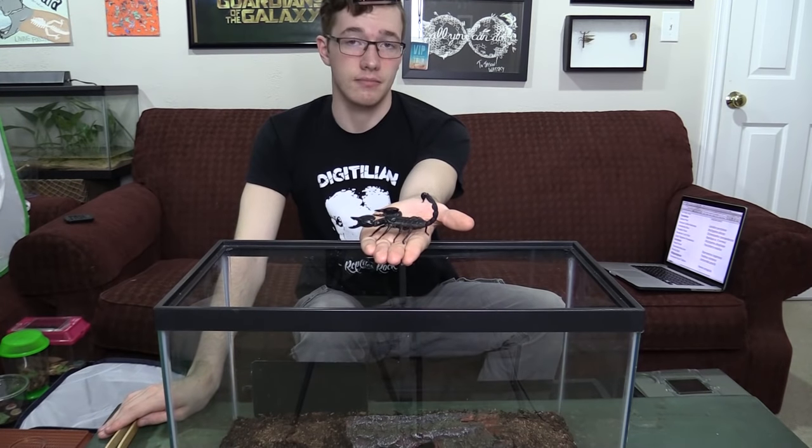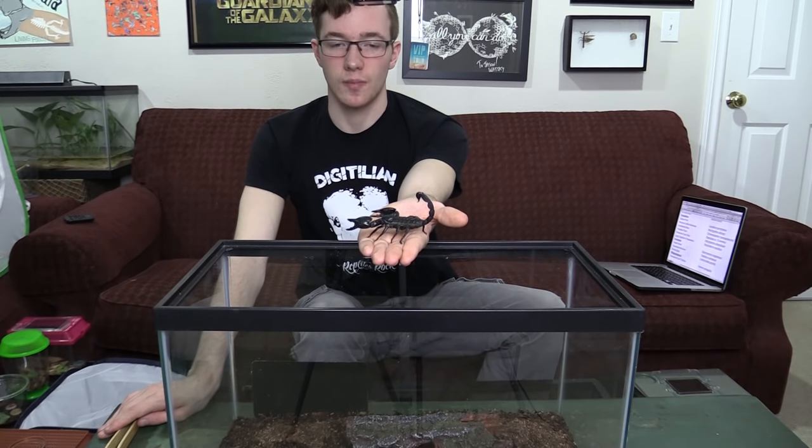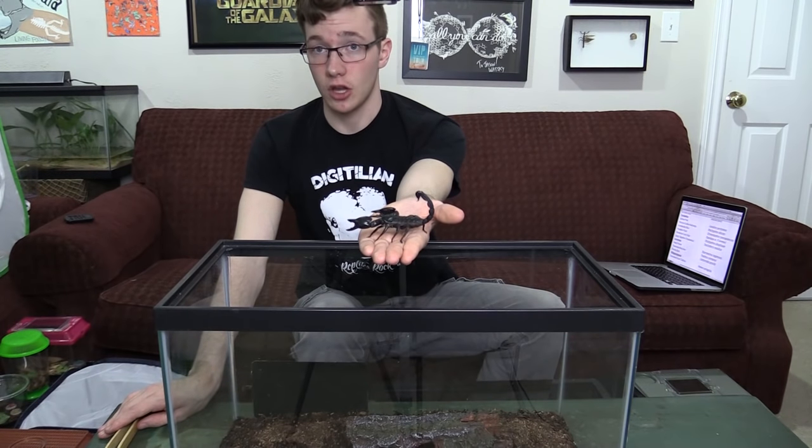Now let's move on to scorpions. Scorpion number one is an Asian forest scorpion — a species very similar to the emperor scorpion, which was for a long time the most popular scorpion in the hobby. Imports of the emperor scorpion have been banned, so these guys have taken the forefront as the most popular pet scorpion species. The venom on this species is not bad at all — it's like a bee sting, and the claws probably hurt just as much. One way to tell if a scorpion is very dangerous is the size of the claws relative to the tail: a thick tail with thin claws indicates a very venomous species since it doesn't need claw strength to kill prey.